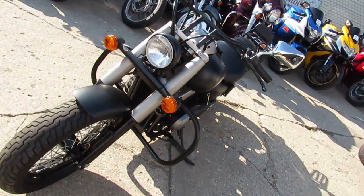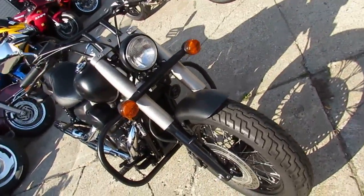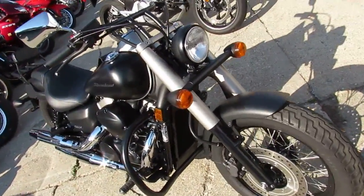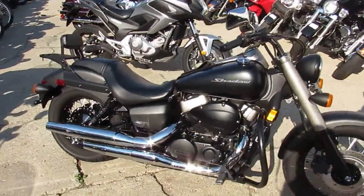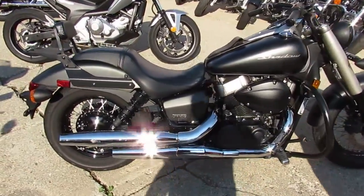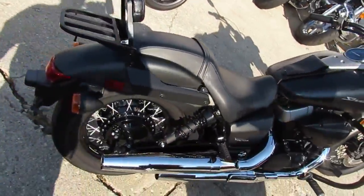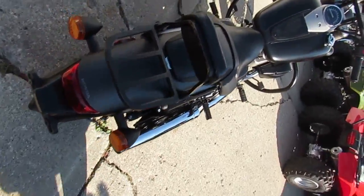Hey guys, it's Andrew here at Approval Power Sports. We've got a Honda Shadow 750 Phantom motorcycle for sale — only $4,800. It's a Phantom edition with black satin paint, all stock, no modifications, and only 8,889 miles. It's just been serviced at an authorized Honda dealership, inspected, and includes a six-month warranty.